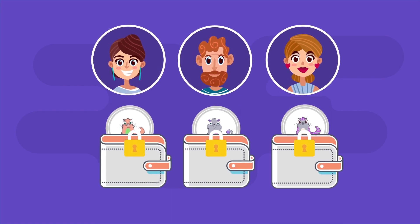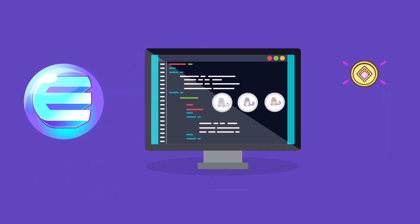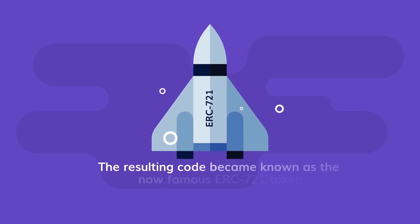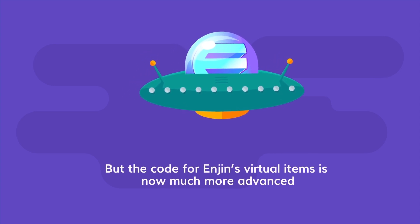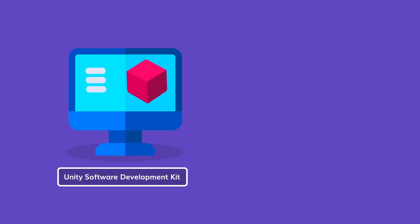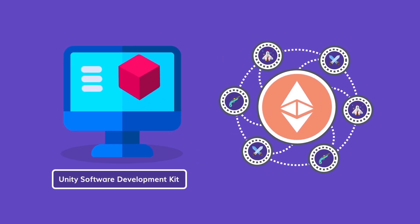Enjin cryptocurrency, symbol ENJ, created the first coding for a non-fungible token similar to what CryptoKitties implemented into their game. The resulting code became known as the now-famous ERC-721 protocol. Enjin's code for virtual items is now much more advanced. Enjin will soon release their Unity Software Development Kit, enabling any game developer who uses Unity to leverage the power of the blockchain and create their own blockchain-backed collectibles.